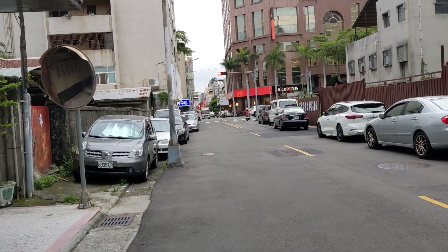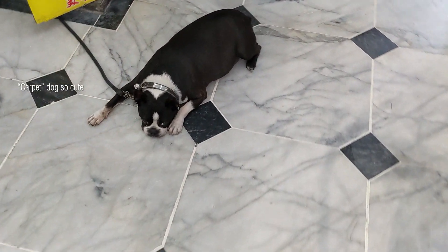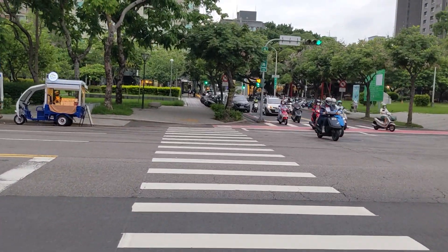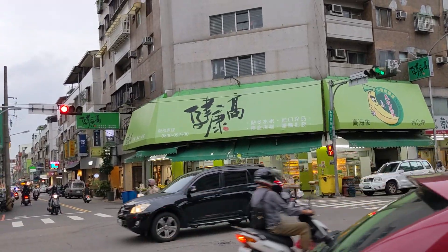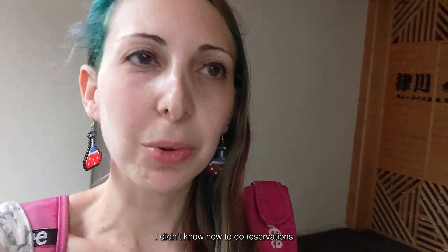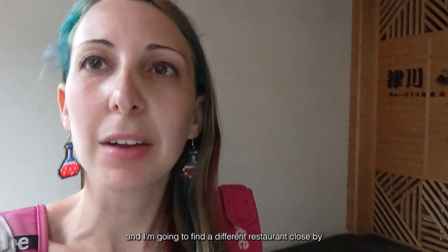Let's switch to those shoes. From here just a wait of about 10 to 11 minutes. The Google Map shows it's right there, so I think it's here — hard to know since there is no sign. So I arrived, but it says all the tables are taken and there is no space. I didn't know how to do reservations since they have no website. So we're going to go to Plan B and find a different restaurant close by.